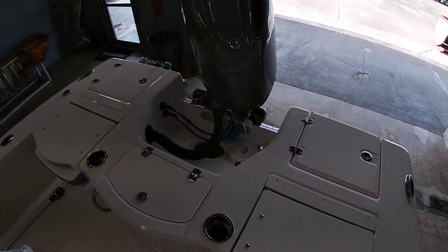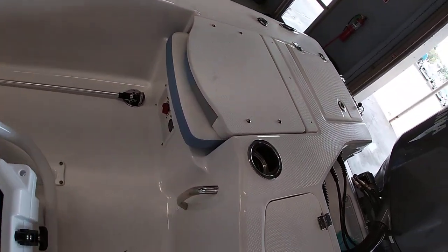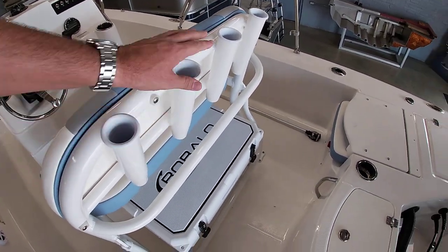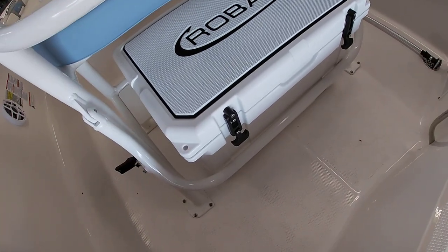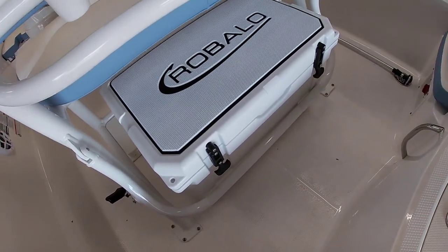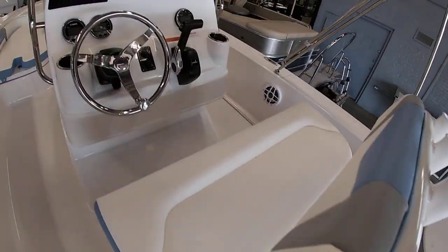You can see all the nice diamond non-skid touches here. Your battery switch is down at the bottom, easy to get to. You have a leaning post with backrest and four rocket launchers back here. And Robalo's new custom cooler — this one has a removable bracket so you can slide it out and use a different size cooler if you want, with no holes drilled in the floor.